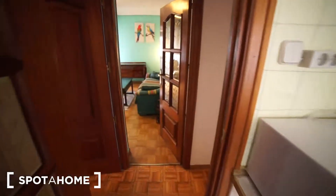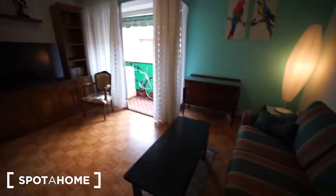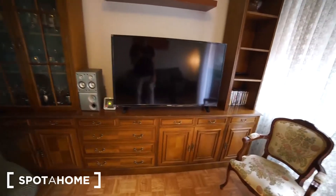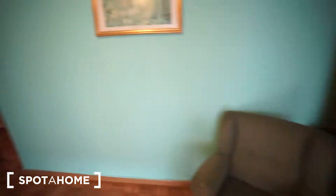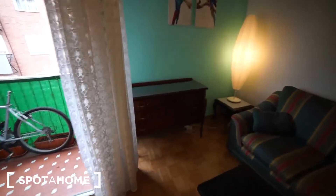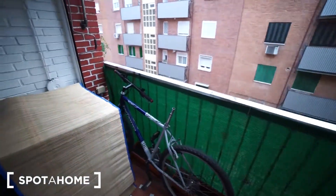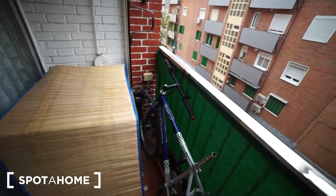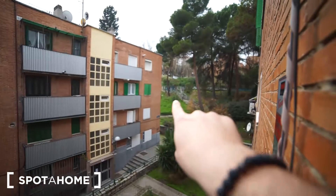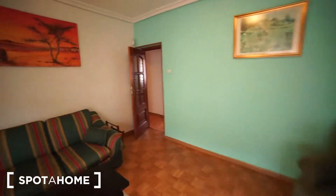I'm gonna show you the living room. Right here we have the living room — it's a really big living room. We have a big sofa, the light there, and a really big TV as well. We also have good natural light coming from the balcony, and some drawers here. The landlord told me this will be moved out once you come here. We have the balcony as well, and that's the view — the same park I was showing you.